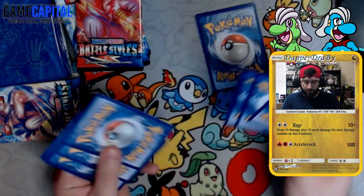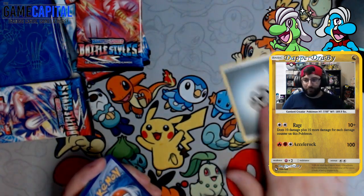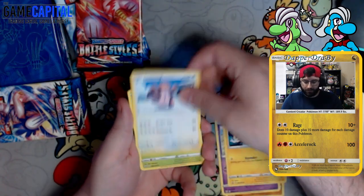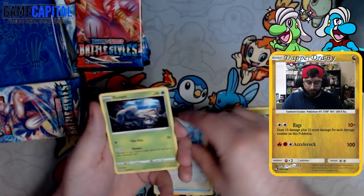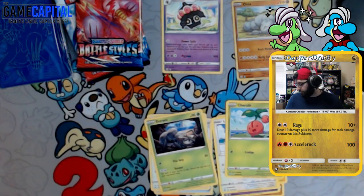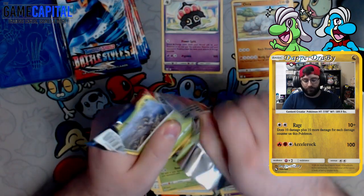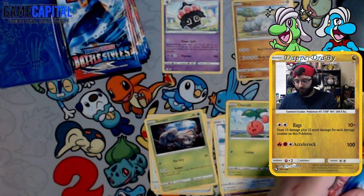First pack: energy — metal energy. We got Timbur, Espurr, Electabuzz, Lickitung, Cherubi, Tool Jammer, Purugly with the Caturday, Durant. Reverse is an Onix, followed by a rare Claydol. My single strike power is not working on these packs — I gotta use Rapid Strike power, right?